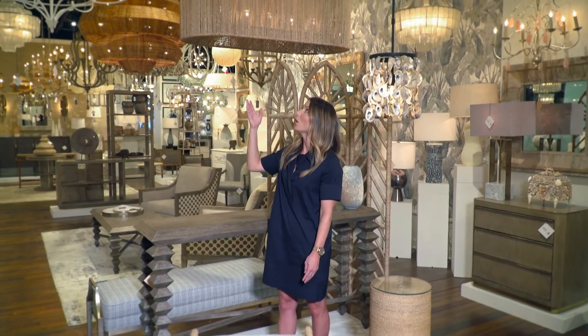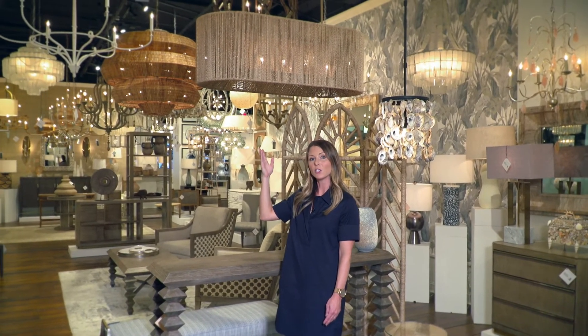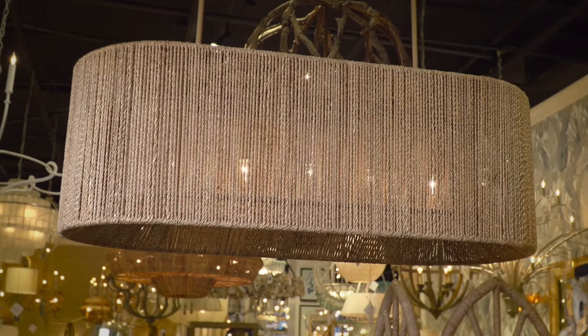This is a brand new chandelier called the Mareworth. It's a five light chandelier, wrought iron and rope wrap.